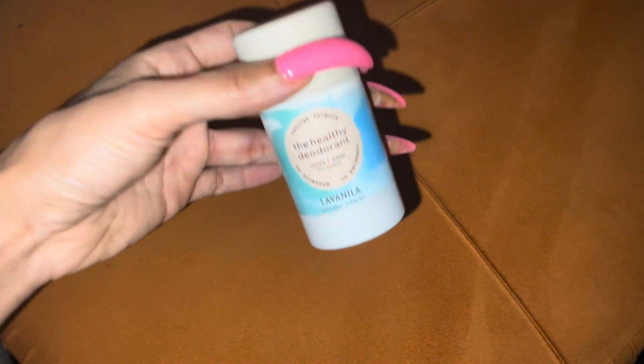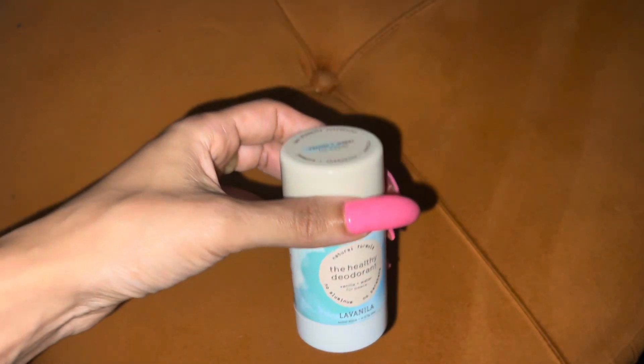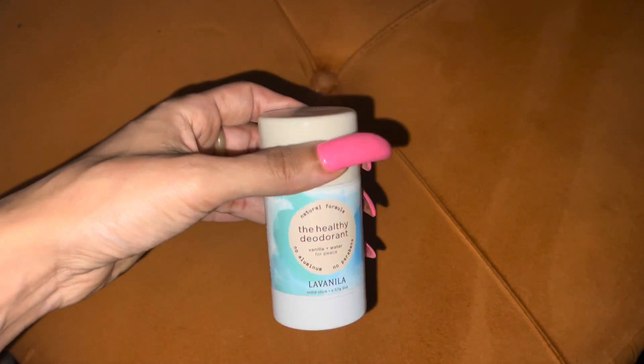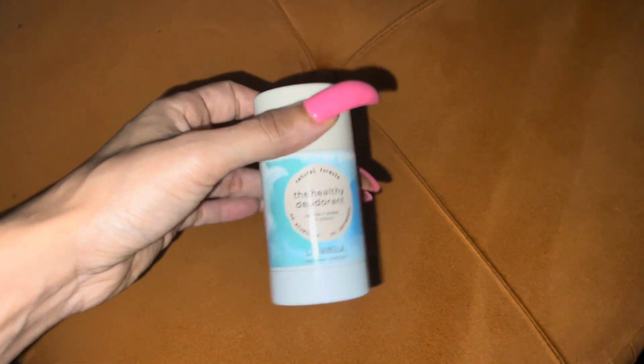Not even two weeks into using this, this deodorant tore my underarms up. I mean, they were raw, like they were burning, they were on fire, they were terrible. And I'm like, what happened?